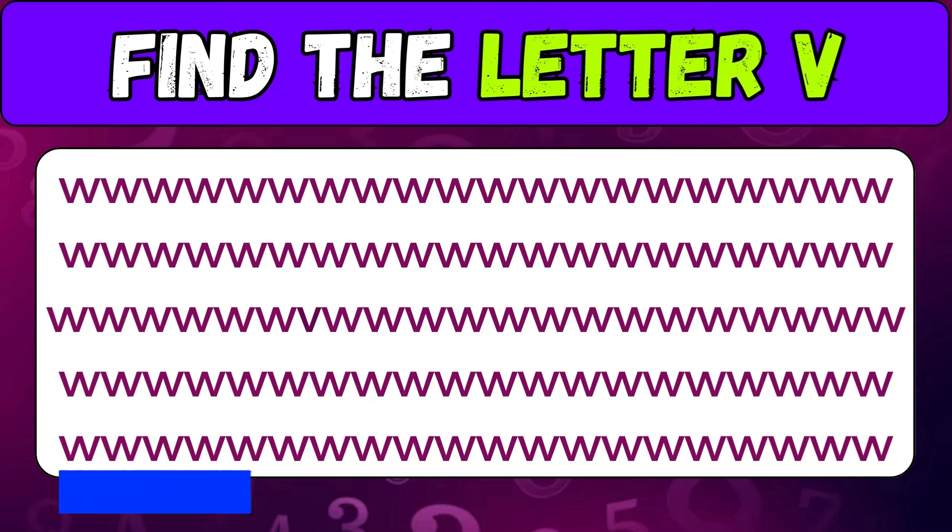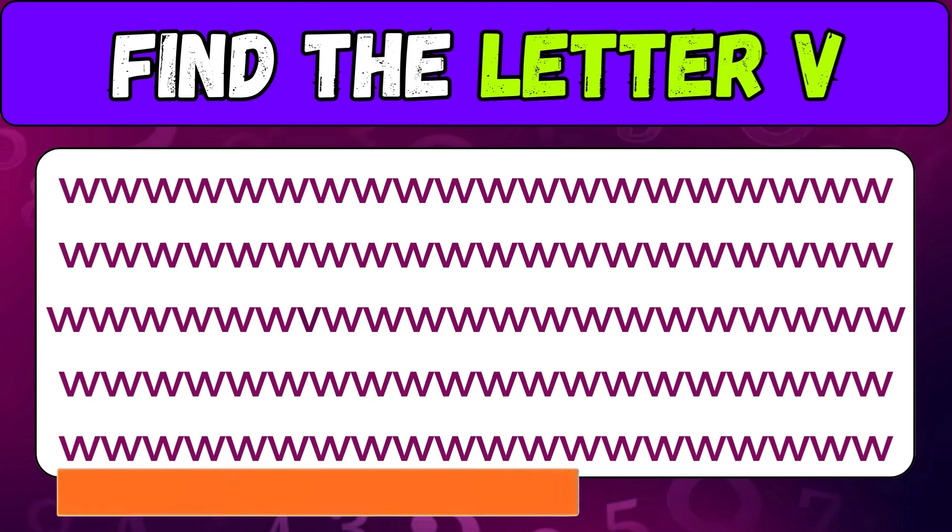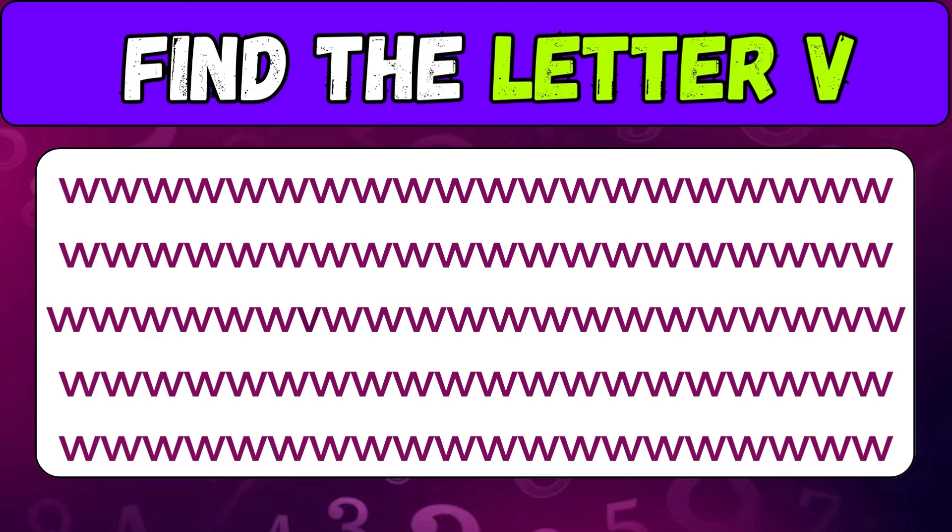This is the most difficult challenge — can you find the letter B? You are an expert if you found the letter B.